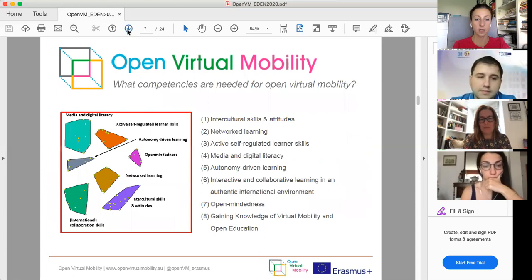Each MOOC is dedicated to one of the skill clusters. These include: intercultural skills and attitude, networked learning, active self-regulated learning, media and digital literacy, autonomy-driven learning, interactive and collaborative learning in an authentic international environment, open-mindedness, and gaining knowledge of virtual mobility and open education.